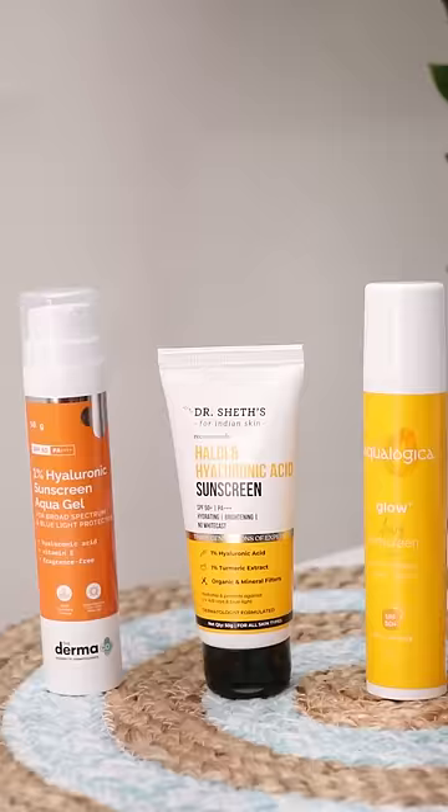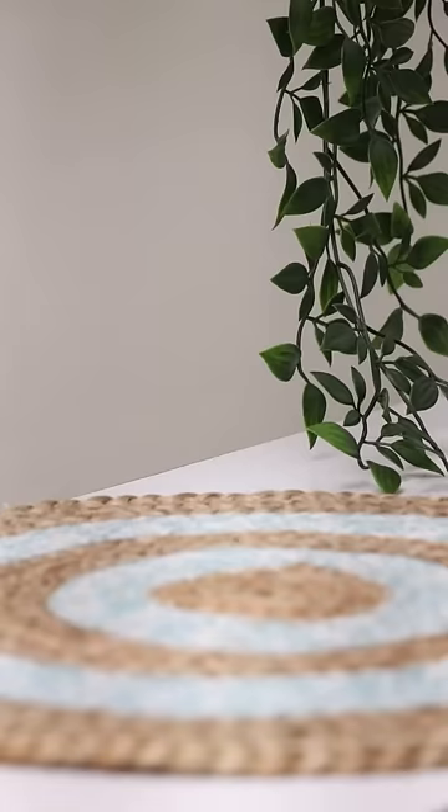Guys, let me quickly share with you all top 5 sunscreens under a budget of 500 rupees that gives no white cast. First of all, I have this Dermaco 1% Hyaluronic Acid Sunscreen Aqua Gel.